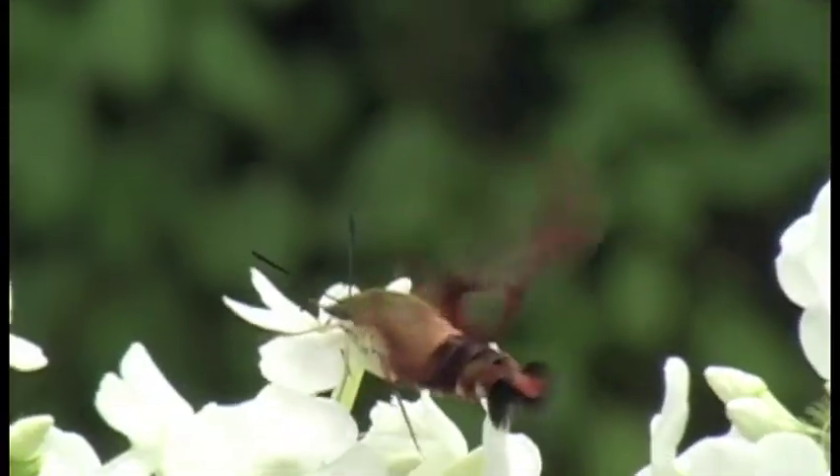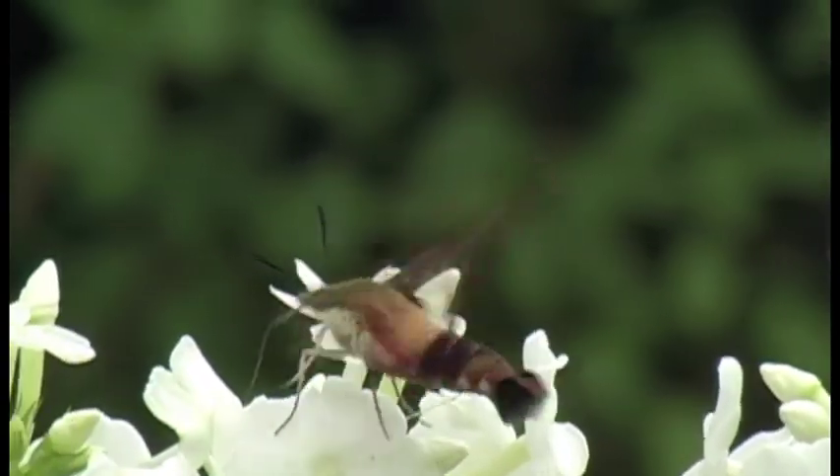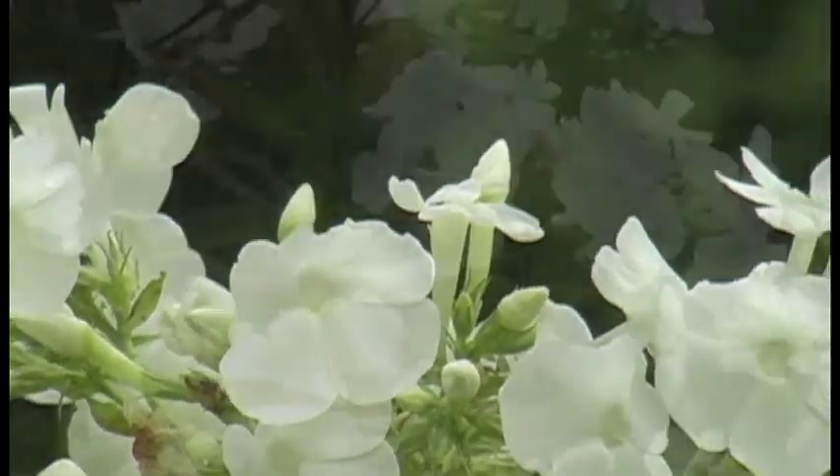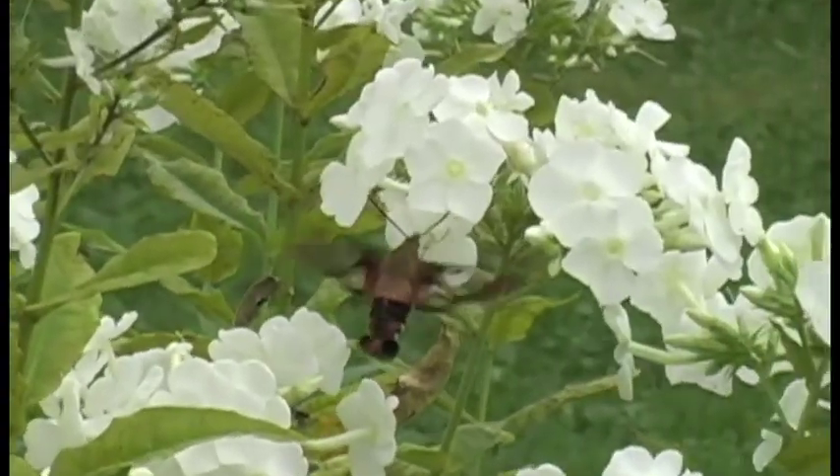Hummingbird moth is a colloquial name for the common clearwing, one of the sphinx moth family. The reason for the nickname is obvious the first time you see one of these intriguing moths.